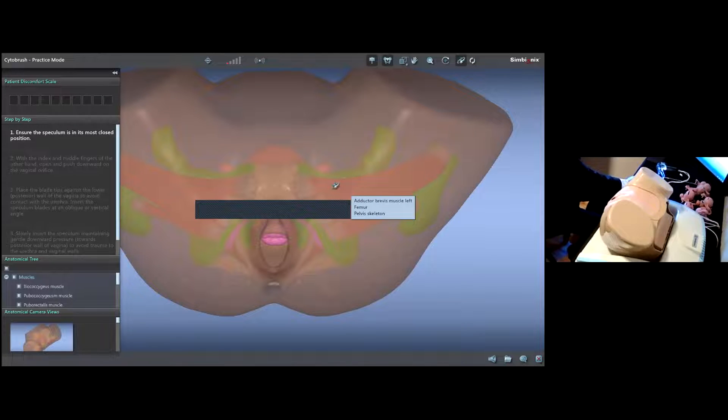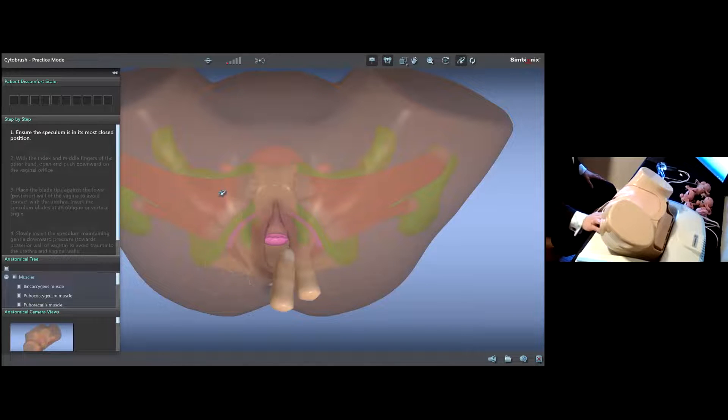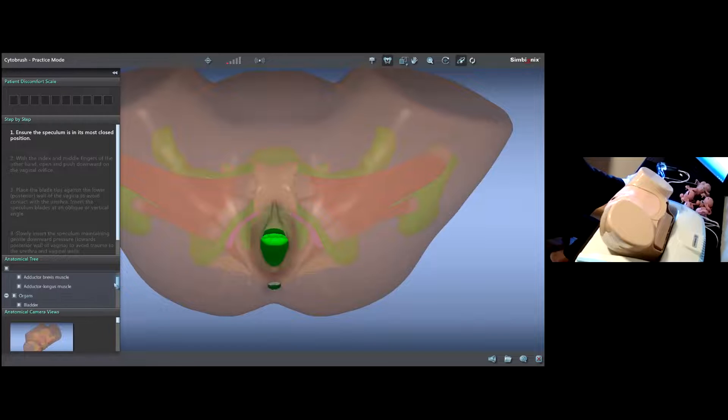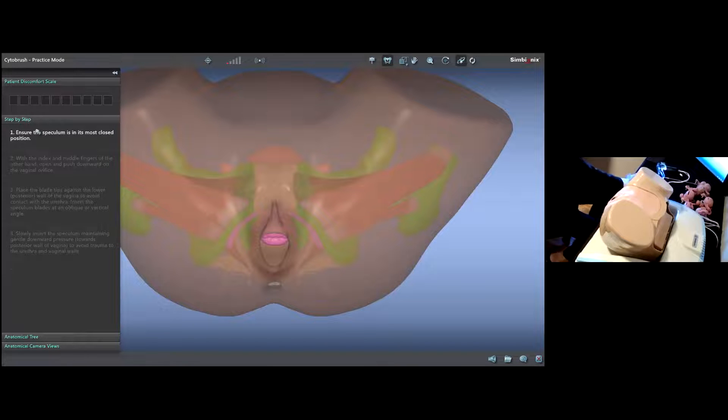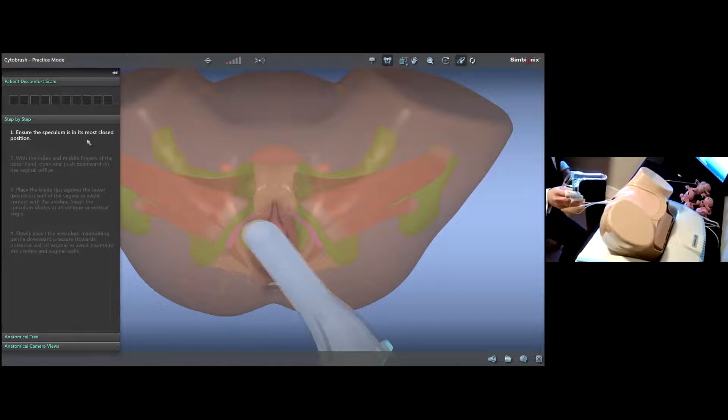Another very nice feature is anatomical labeling. Especially if trainees are at an early stage, by hovering over something or touching with finger sensors, you can get automatic labeling of the organs you are palpating. This case is done step-by-step. I'm going to reset everything, ensure the speculum is in its most closed position, make sure it's completely closed, and press the foot switch to confirm the first step. With the index and middle finger, I'll pull down very gently on the vaginal orifice to allow a little bit more space to insert the speculum.